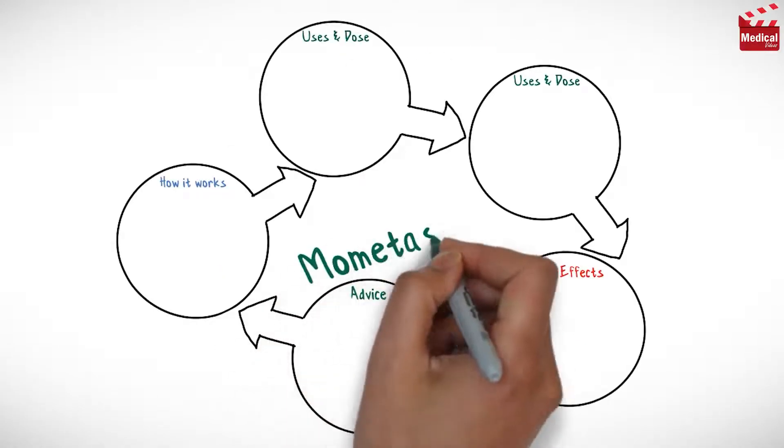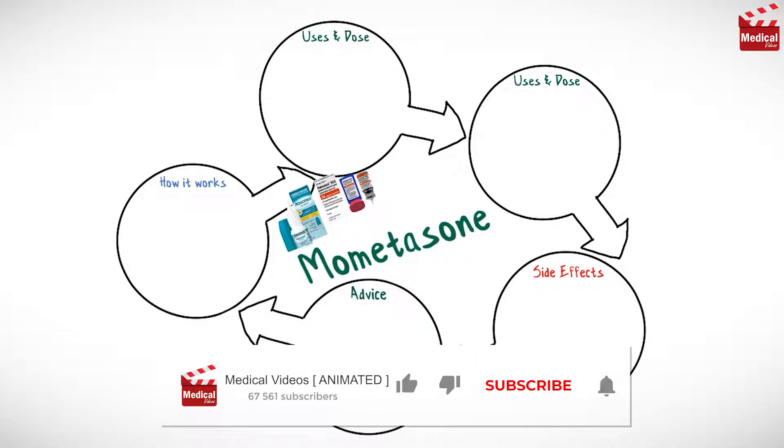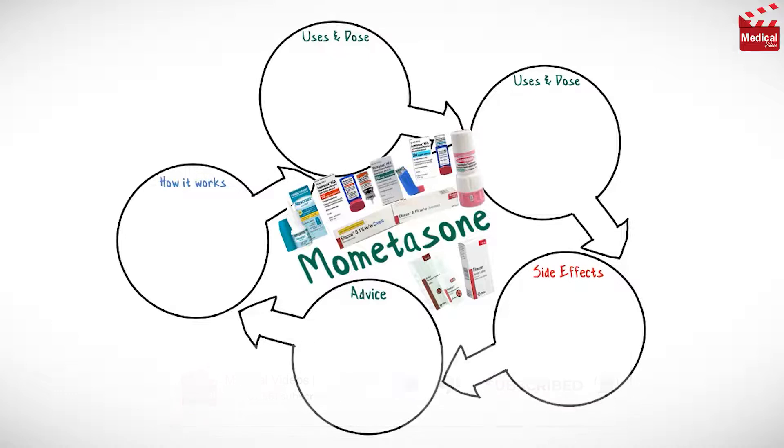In this video we'll briefly discuss what Mometasone is and how it works, what it's used for, the dose and side effects, and contraindications and precautions.